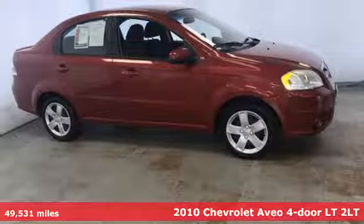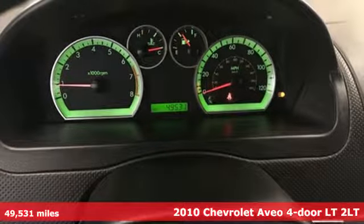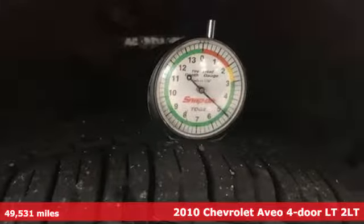Here's a 2010 Chevrolet Aveo. The Chevy Aveo changes with your needs. It's surprisingly versatile and can handle passengers and cargo with ease.